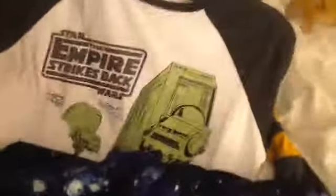So cute! A Star Wars shirt and a horse shirt, because I also love horses. Next, I got this cute scarf — super cute.